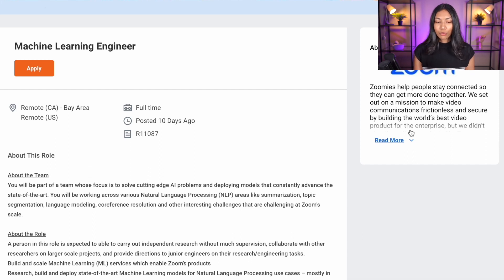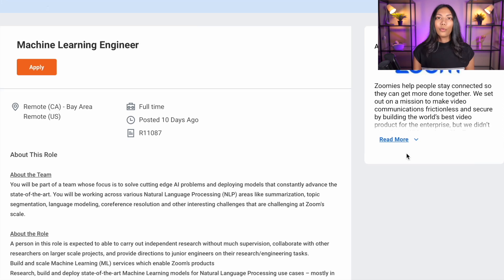This is the machine learning engineering role at Zoom that I was looking at, and we're going to use it as a sample to pass into ChatGPT and look at the type of response we get. You can also try this out with any other role you're interested in. When applying for tech roles in machine learning and data science, there's often a lot of anxiety, especially for people unsure of what hiring managers are looking for. ChatGPT helps create a framework to get started much more easily, taking a lot of burden off job applicants.